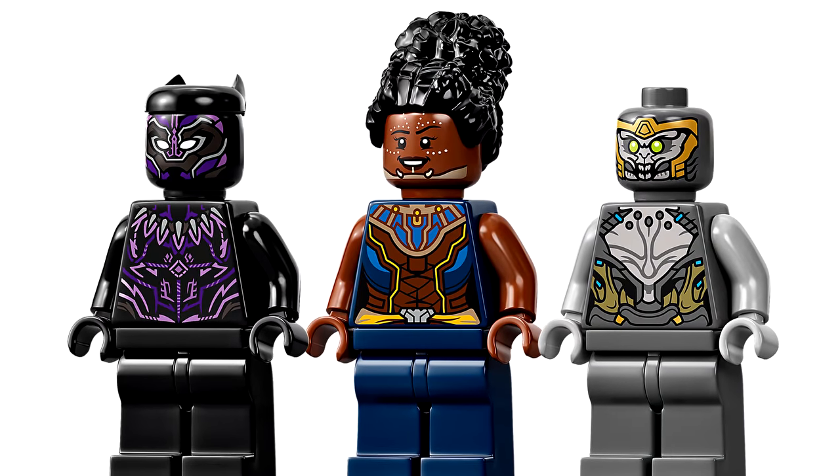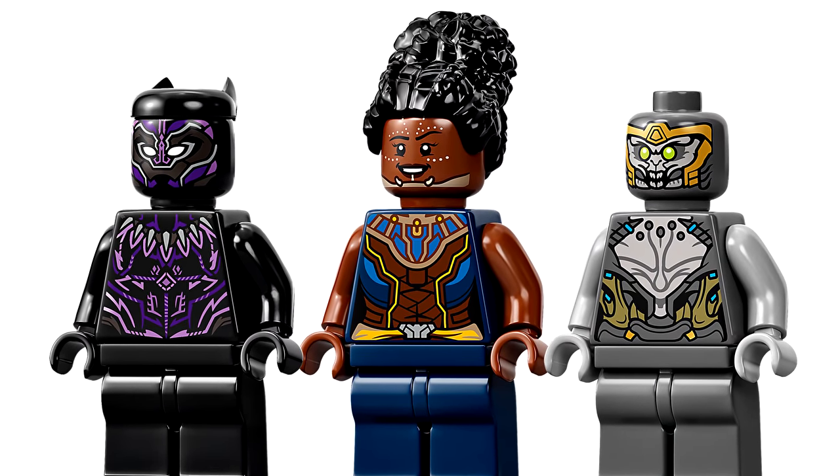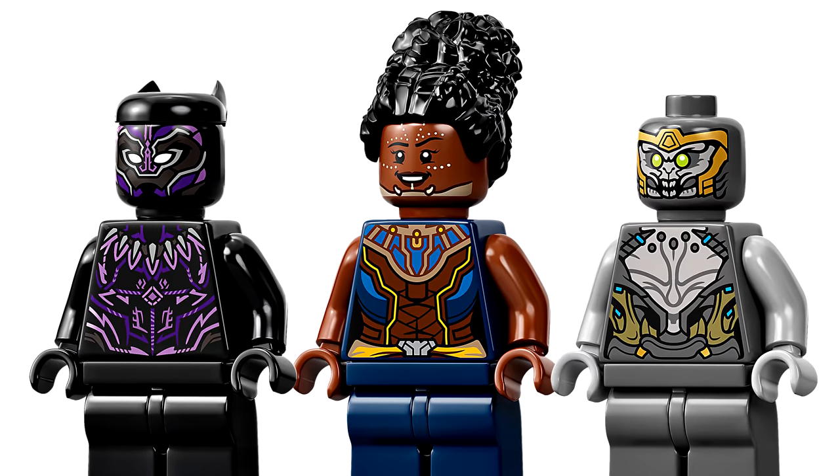The only exclusive minifigure in here is Shuri — a perfect version of the character with the hair piece and detailed new face and torso.